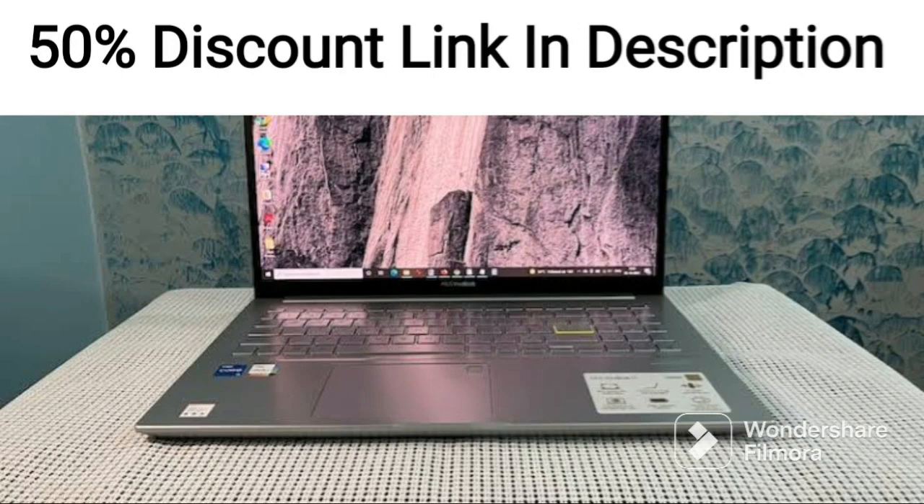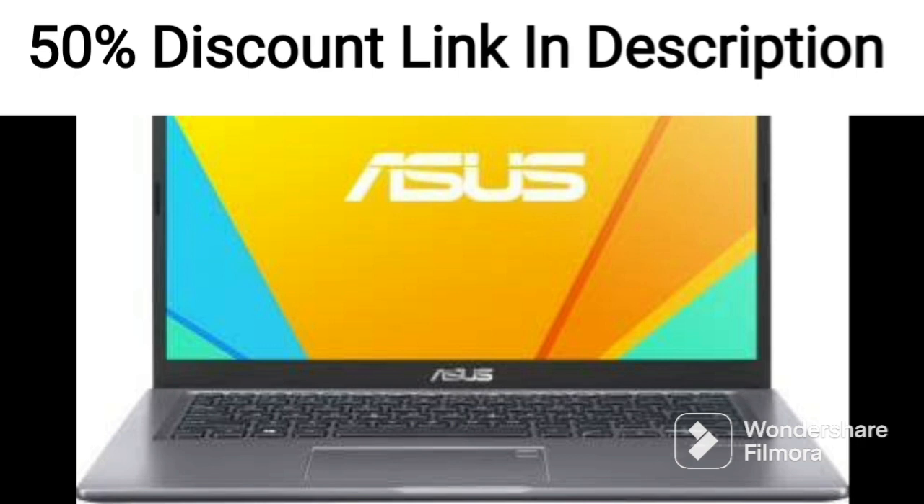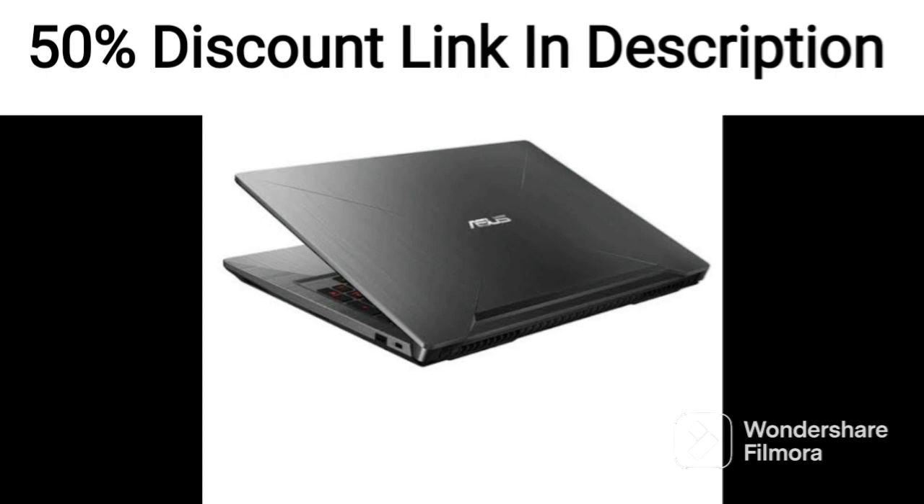The Asus Vivabook 14 2021 is a slim and lightweight laptop that comes with some impressive features. It is powered by an Intel Core i3-1115G4 11th gen processor, which is paired with 8GB of RAM, making it ideal for everyday use such as web browsing, word processing, and light multitasking.